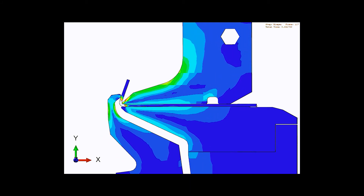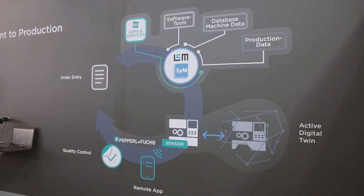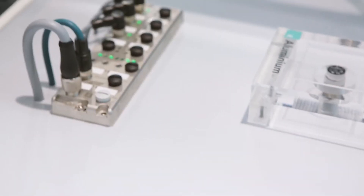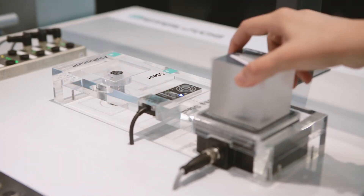As a result, minimum manufacturing tolerance is achieved, starting with the first bent part. After production, the quality of the produced part is checked using smart runner technology.